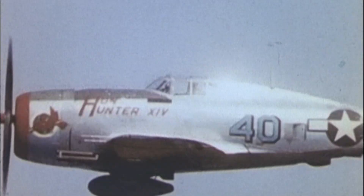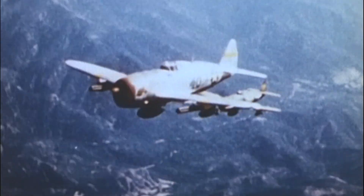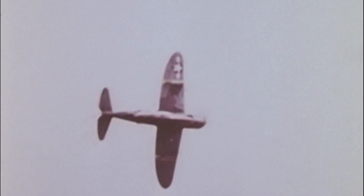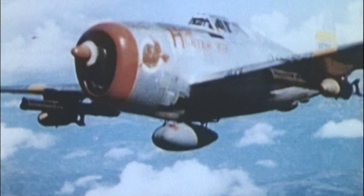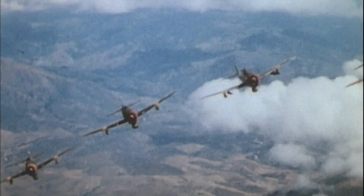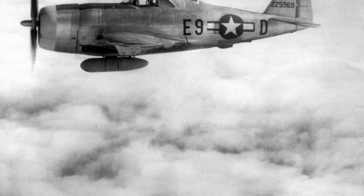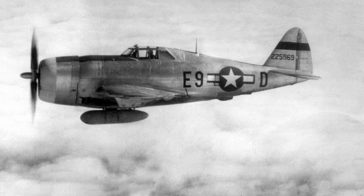Early P-47s had a razorback spine that limited rear visibility. But in the air — especially at 25,000 feet — everything changed. The turbo-supercharger roared to life, feeding the Double Wasp engine enough air to keep it powerful at altitude. Pilots affectionately nicknamed the P-47 the Jug. Some say it was short for Milk Jug, referring to the early version's chunky shape. Either way, the name stuck.